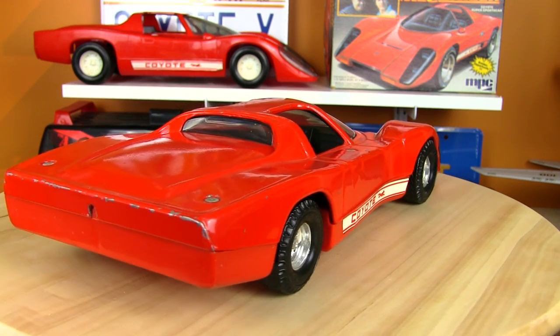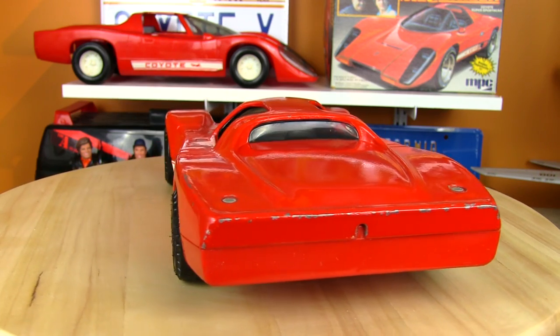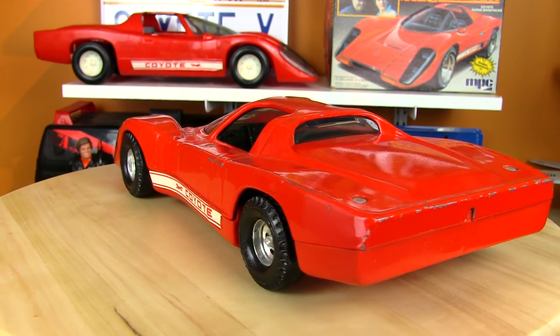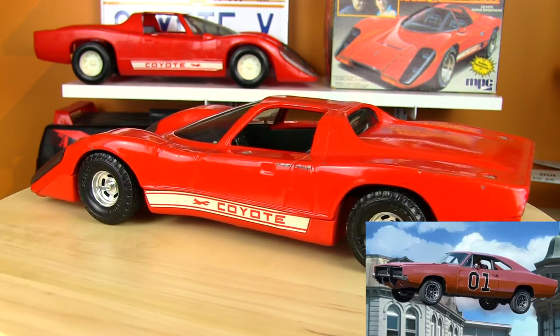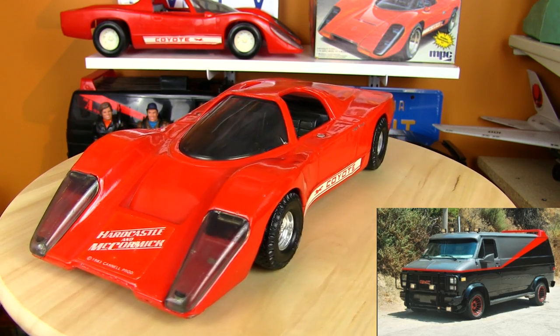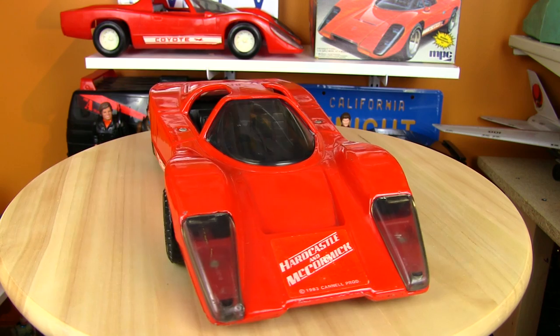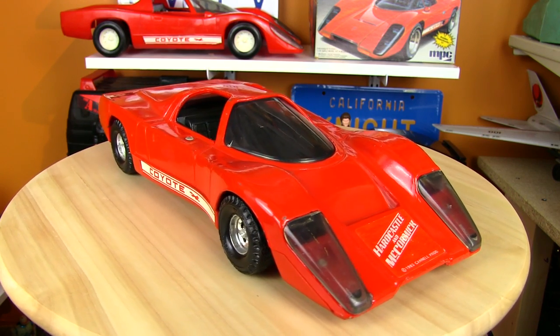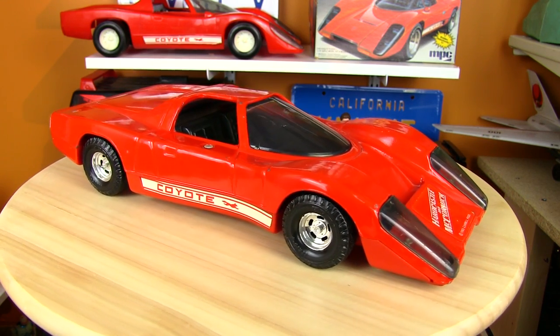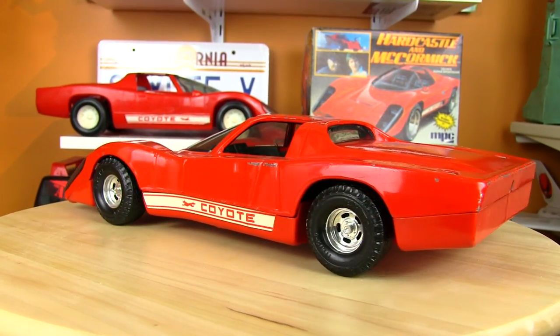The 80s were famous for having TV shows with vehicles that were considered just as much of a star as the actual actors — such as Kit from Knight Rider, The General Lee from Dukes of Hazzard, B.A.'s van on the A-Team, and Airwolf. But after finishing Season 1 of Hardcastle & McCormick, I can now say my favorite 80s TV show vehicle is the Cody Coyote X.